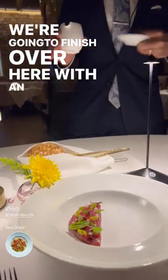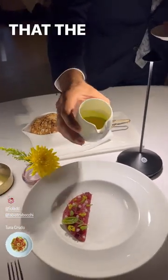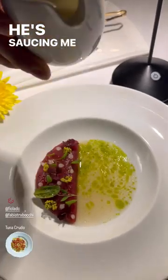We're going to finish over here with an infusion of our water, mainly made with capers. The chef recommends you enjoy it with a bite of the tuna. He's saucing me up.